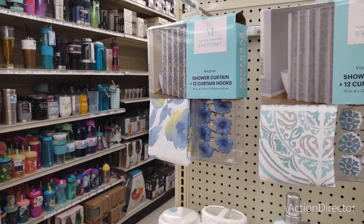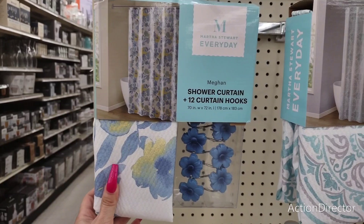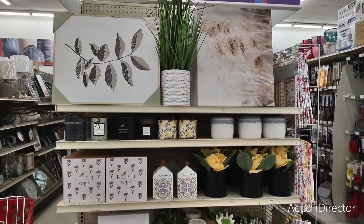I think this is a pretty good deal as far as the shower curtain goes. I really, really like these floral hooks — I think that's a pretty good deal for $12. I do wish they were on rollers, but hey, that's still cute.